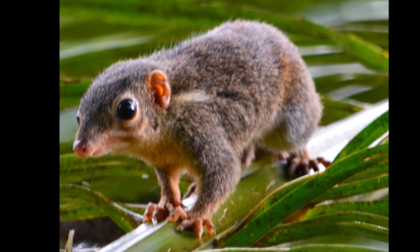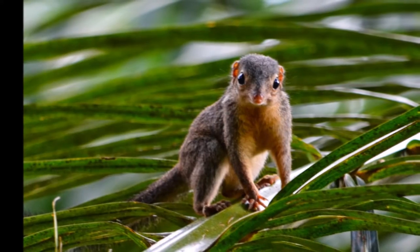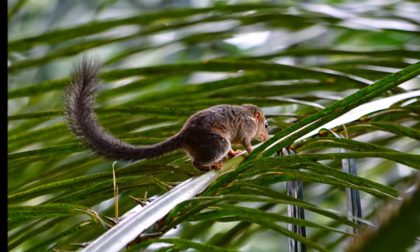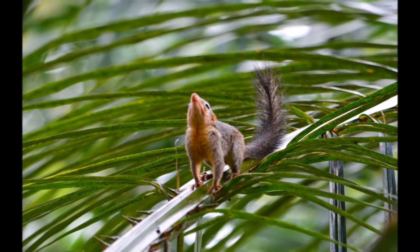The golden-bellied tree shrew is also called the Mentawai tree shrew as it is only found at the Indonesian Mentawai Islands of Siberut, North and South Pagai. It likes to live in forests and this species is considered endangered due to habitat loss, since the island is continuously logged.